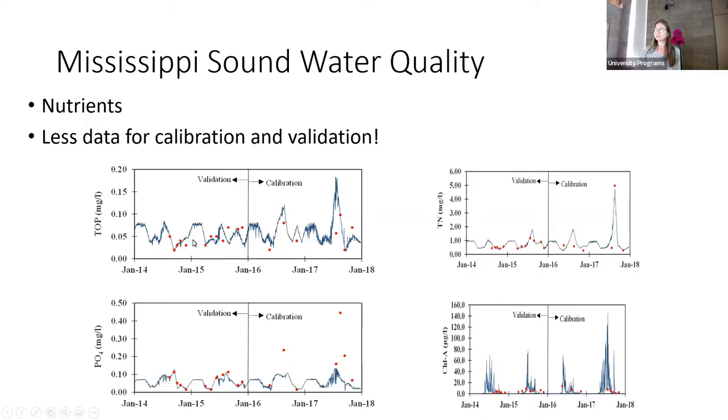From nutrients we grow algae, and the algae respires and affects dissolved oxygen. We were lucky enough to have quite a few dissolved oxygen monitoring gauges — mostly Louisiana gauges. The red is measured dissolved oxygen and the blue is modeled. Going from 2011 to 2018, you can see the seasonal trend where dissolved oxygen goes up in winter because colder water holds more oxygen, and down in summer. We capture those seasonal trends pretty well.